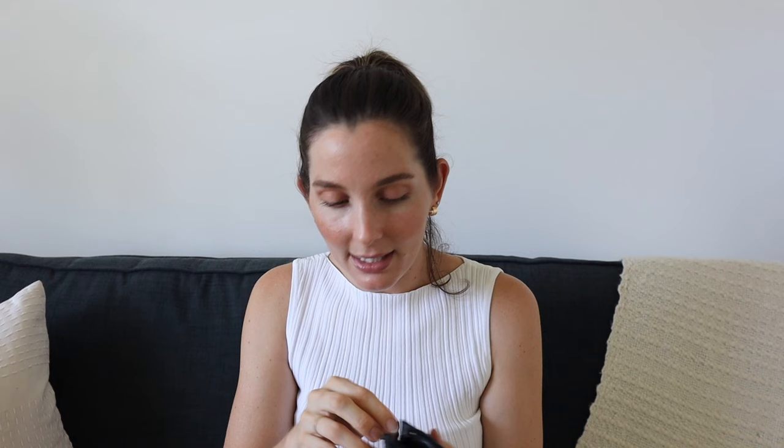Then I have my little vintage Chanel pouch which holds a couple more essentials. In there we've got a little roll-on perfume, my Apple AirPods, a Chanel lip balm, and an iPhone charging cord. I use little cord organizers to keep it all compact — I'll link those below. That's everything in the little pouch and everything that's in the bag.